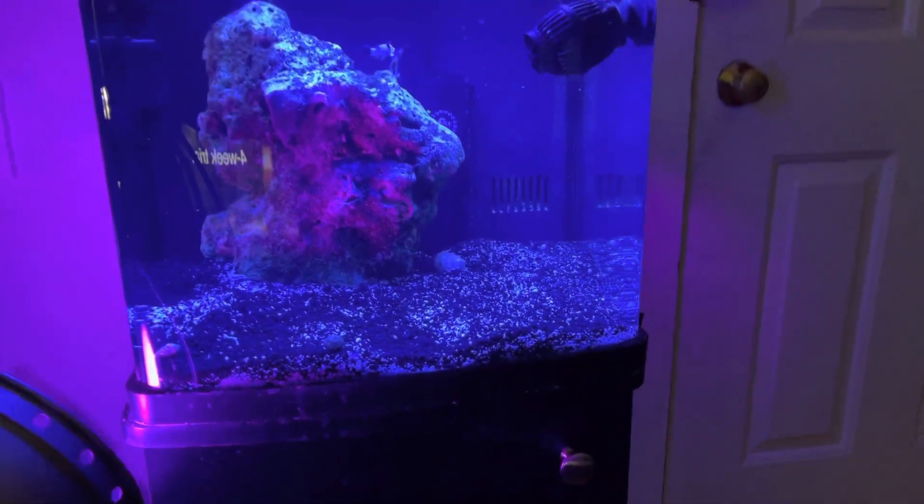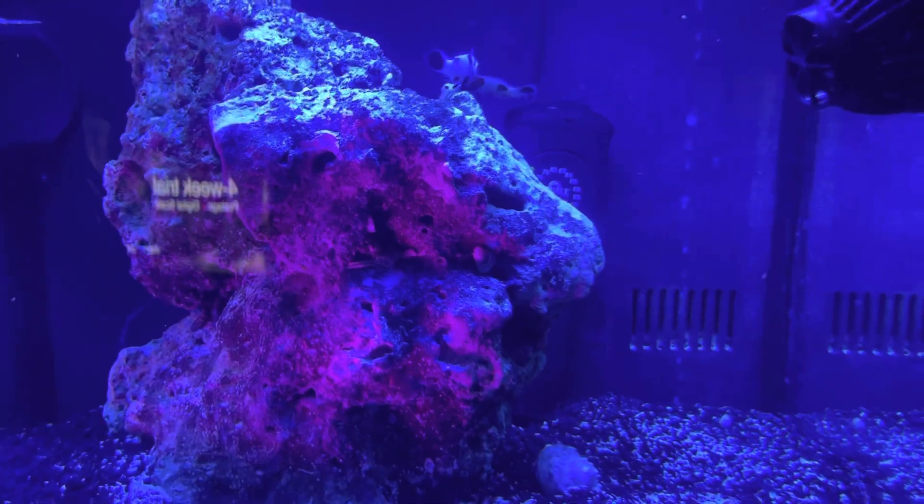Hey, going everybody, Nate here. This is my nano coral or nano reef setup.